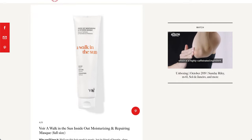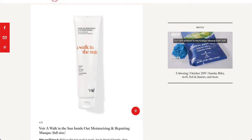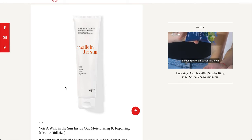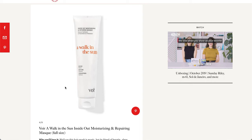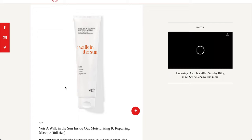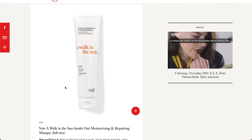The next item is from Voir — it's a Walk in the Sun Inside Out Moisturizing and Repairing Mask, and this is a full-size product. I haven't actually tried that many Voir products, and I haven't seen it in the stores. But I have received a couple of their products in another subscription box — I think it was FabFitFun, but it might have been AllTrue slash Cosbox. Let me know below if you want me to go through the Cosbox AllTrue new spoilers, because I think they are starting off with some new items for the fall season.